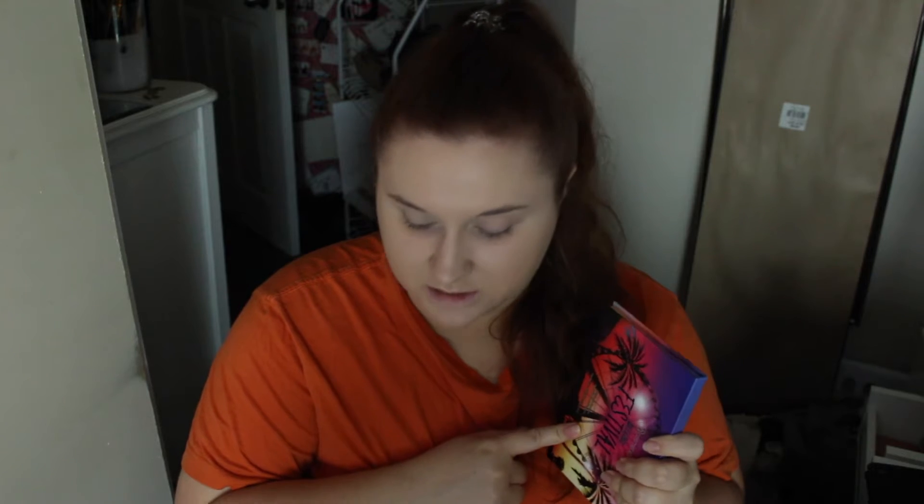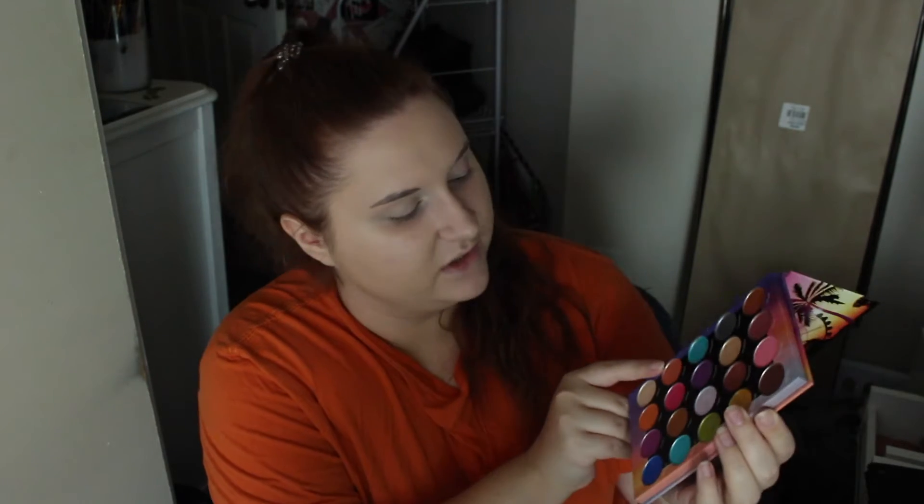This palette does have 20 shades at 0.0385 ounces or 1.1 grams per shadow, which makes up 4.77 ounces or 22 grams of actual product. It does retail for $18 USD, which is $0.90 per eyeshadow and $0.81 per gram. The shadows have a mix of mattes and shimmers, and this one shade is kind of like a hybrid — kind of like a satin.